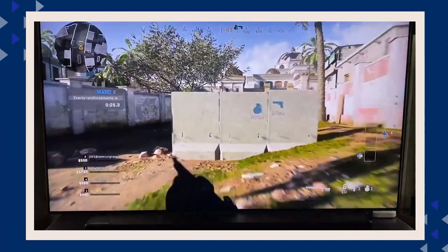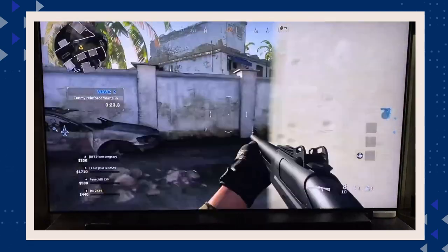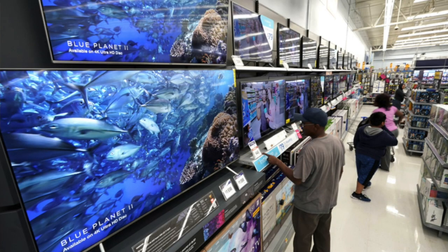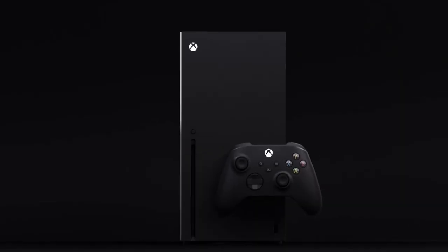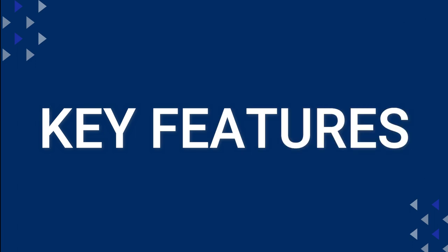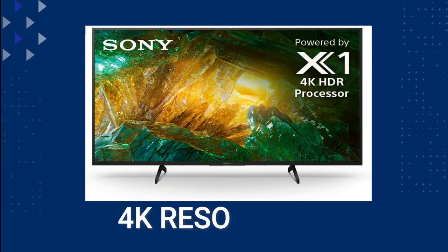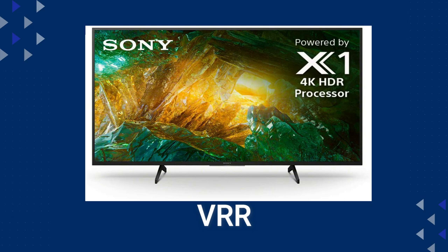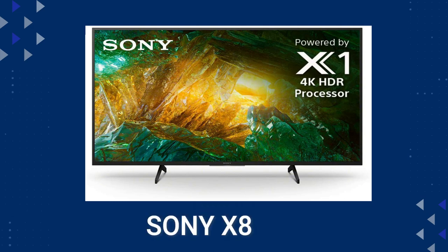I'm going to be showing you some sample footage of gaming on this TV, but first I want to give you some helpful info on what to look for when shopping for a new TV for your new gaming system. When shopping for a new TV you want to pay attention to these four key features: 4K resolution, 120 frames per second, a variable refresh rate, and HDR — and luckily this particular model has all of those.